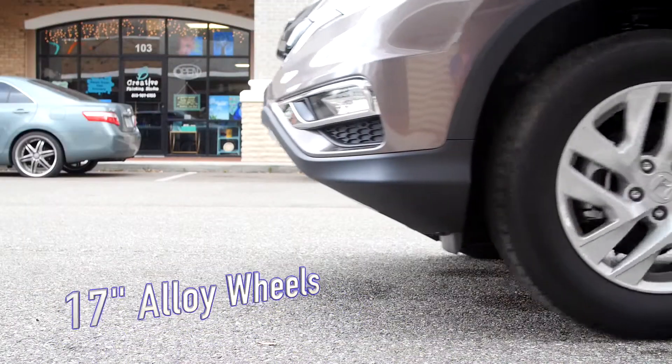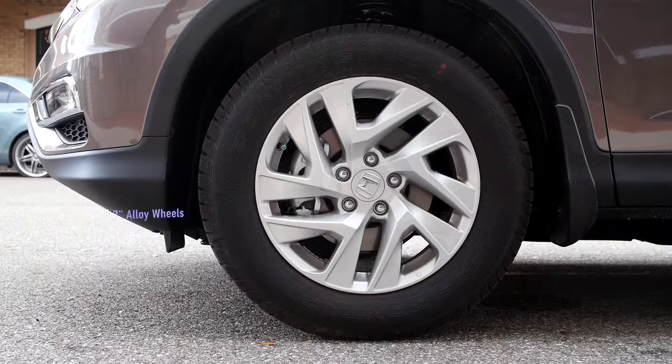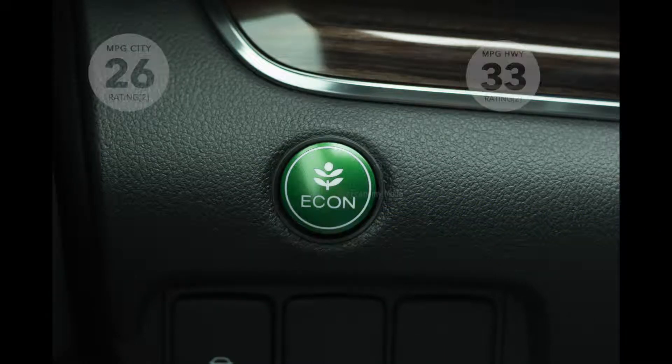The 17-inch alloy wheels and nitrogen-filled tires ensure a smooth, comfortable and safe ride. The 2016 CR-V EX and above feature a push-button start. In the economy mode, you are sure to get the best miles per gallon.